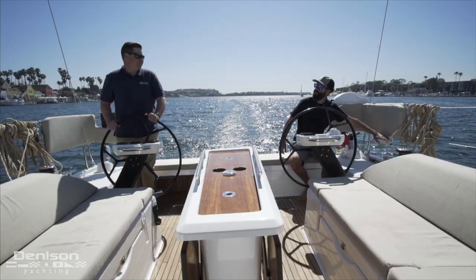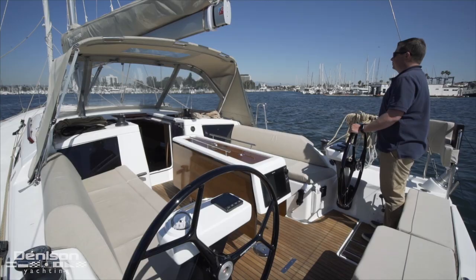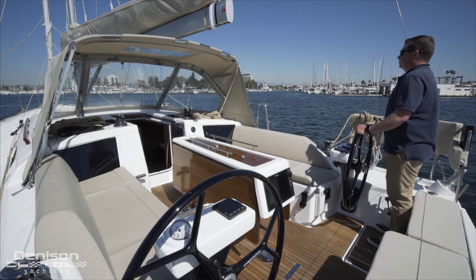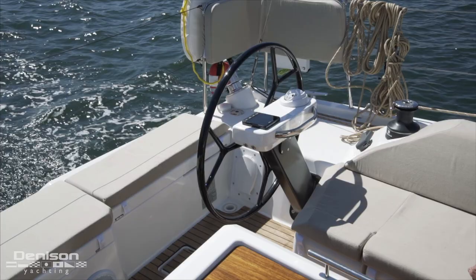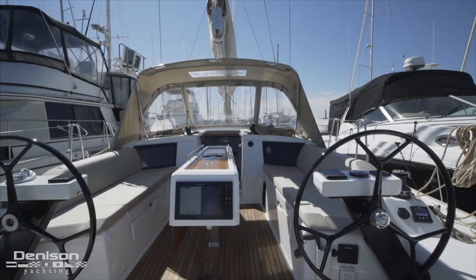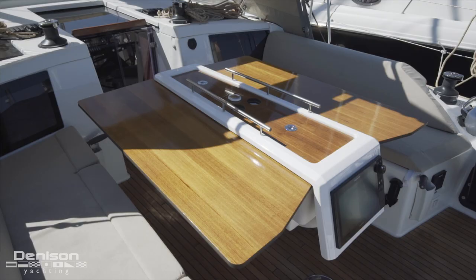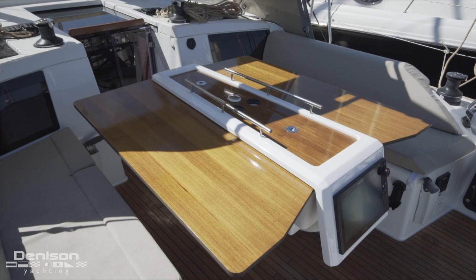Next let's make our way into the cockpit, which for this size sailboat is very spacious. Most of this space comes as a result of the angled helm pedestals on either side. This design change allowed for a more open cockpit and also made the bench seats on port and starboard longer. These bench seats are a great place to lounge, or you can convert the cockpit table for an outdoor dining experience.